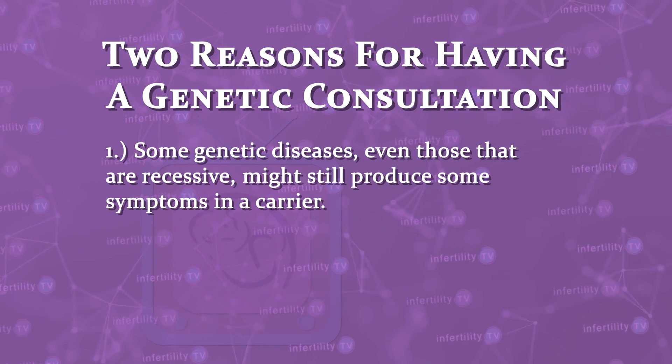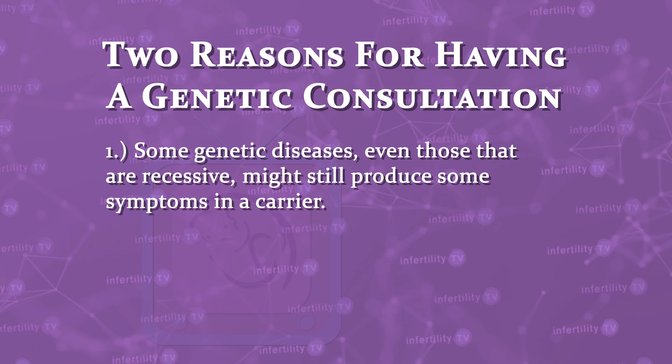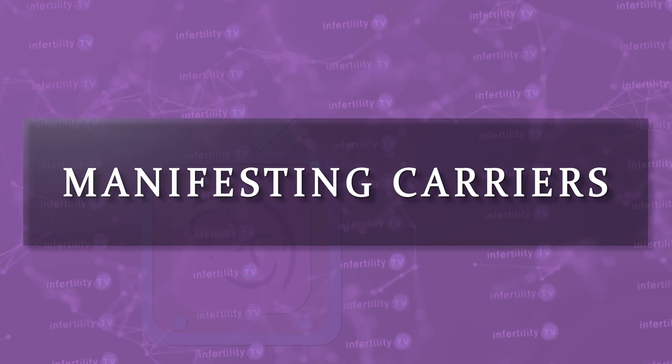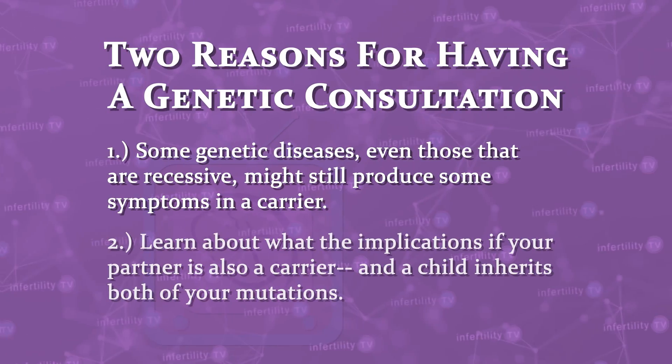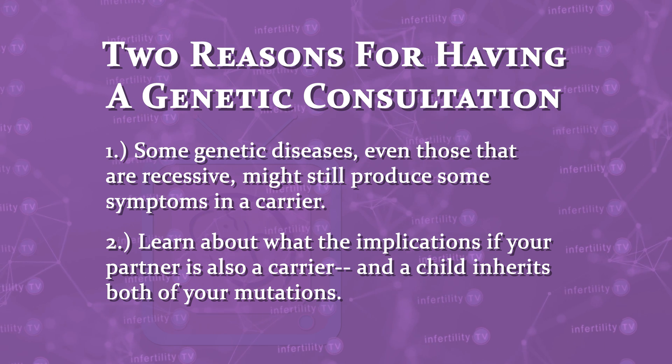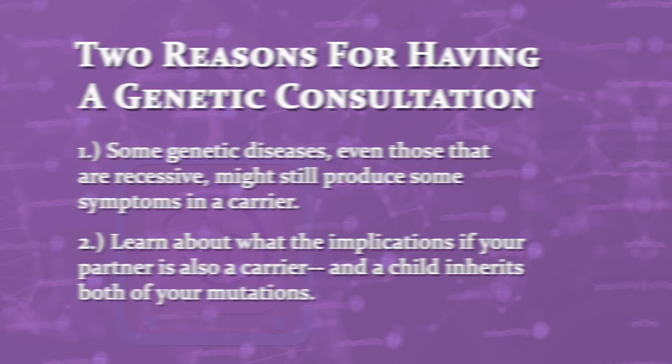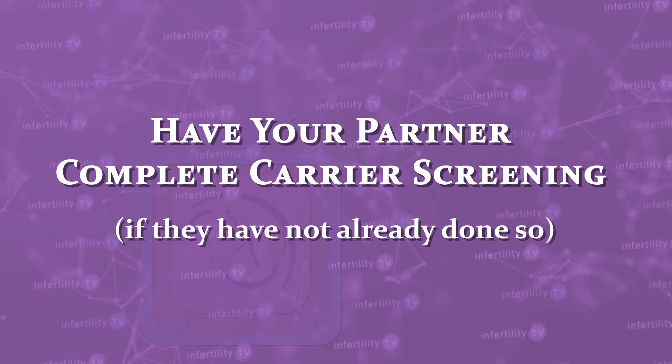Another possible result is that you are found to be a carrier for one or more mutations. What should you do in that case? I recommend first that you have a consultation with a licensed genetic counselor or a physician who is a geneticist, for two reasons. First, some genetic diseases, even those that are recessive, might still produce some symptoms in a carrier — these are known as manifesting carriers. It is important to learn whether there are any health issues that could affect you even if you seem healthy right now. Second, it is important to learn about what the implications are for a child if your partner is also a carrier and a child inherits both of your mutations. Have your partner complete carrier screening if they have not already done so.